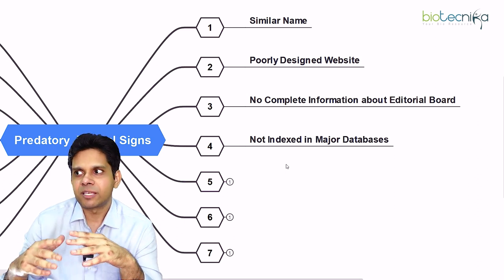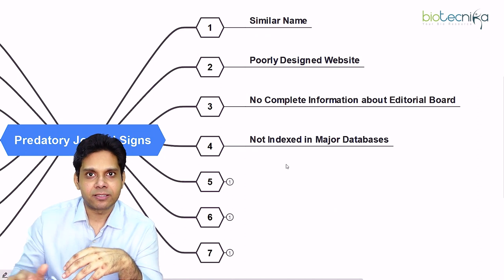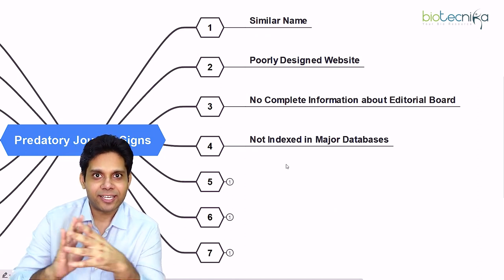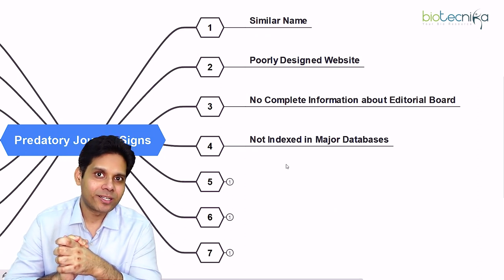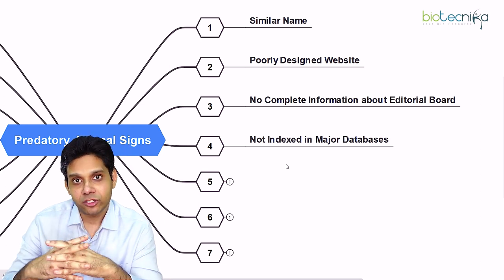The fourth sign is the journal seems to be fairly new, or it is not indexed in major databases across the globe. If that is the case, the problem could be that this is a fake or predatory journal.